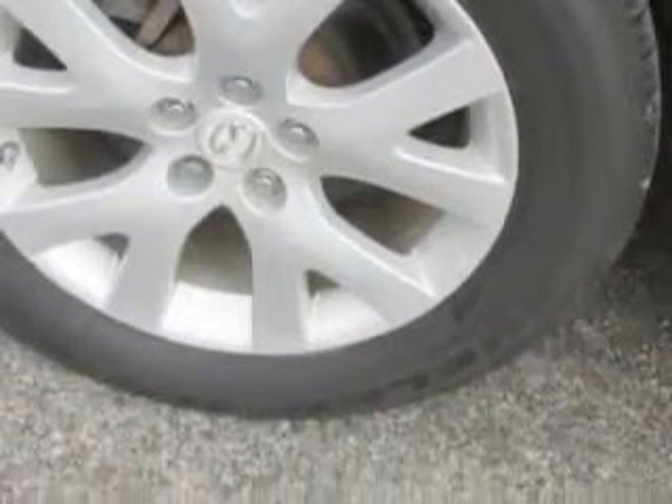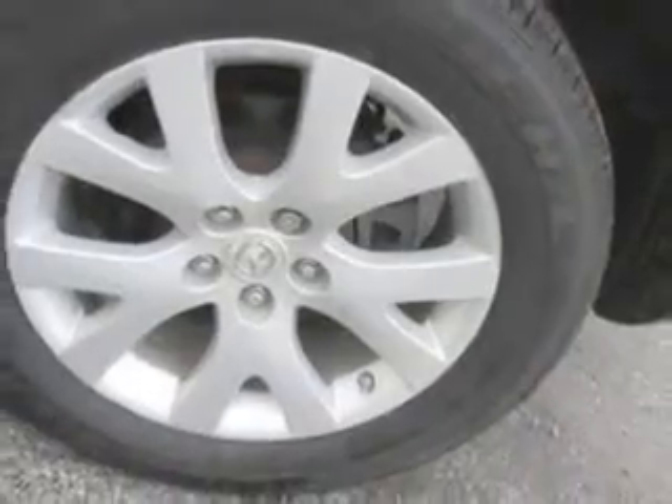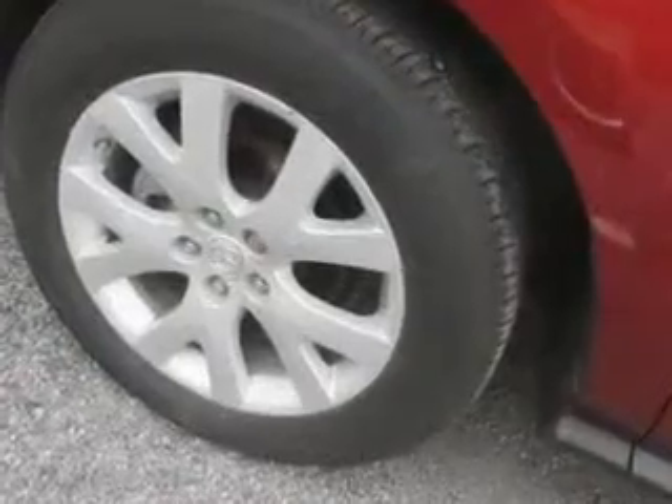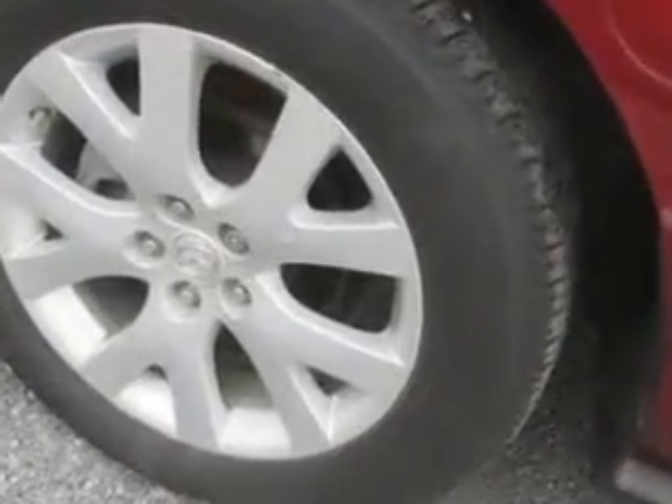Exterior mirrors heated, and much more. Enjoy the drive and have peace of mind in this 2009 Mazda CX-7. See us at J Wilderman Autoplex new and used today.